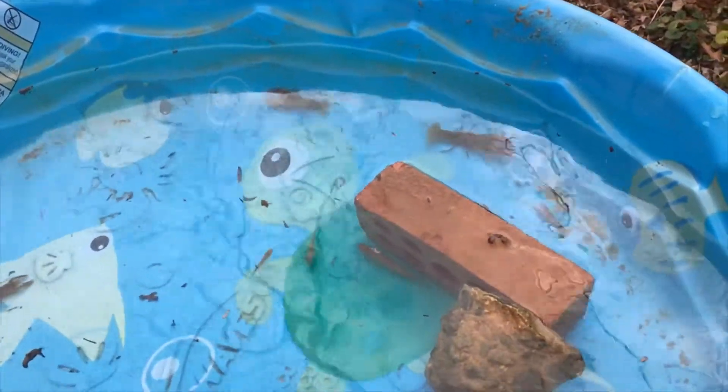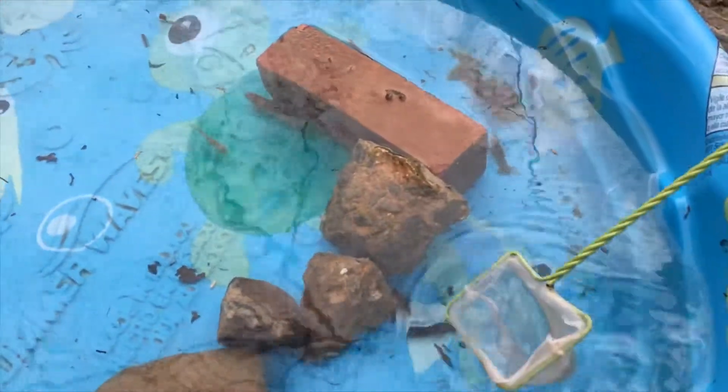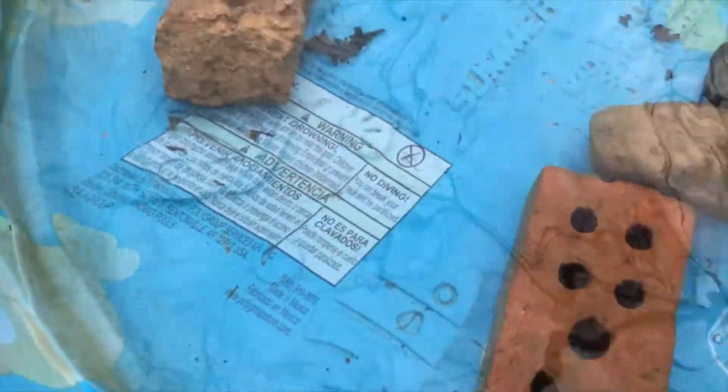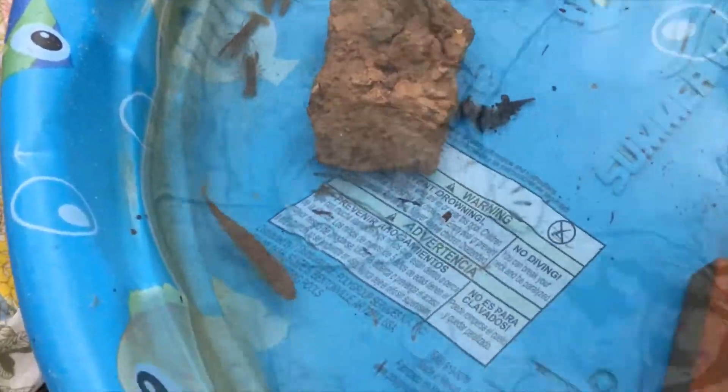We have some crawfish — crawdads, whatever you call them — right over here, and we got a baby. Here's a good one right here. They're doing really well. As you can see, we have some bricks in here that they can hide in.